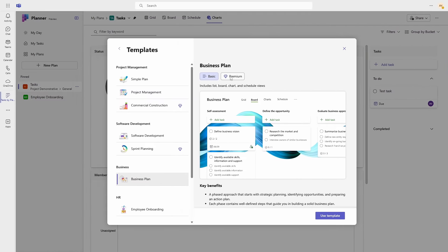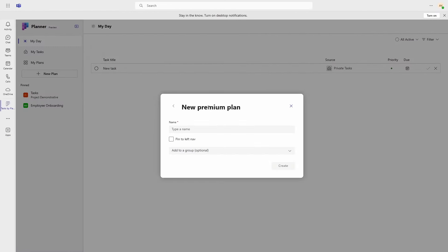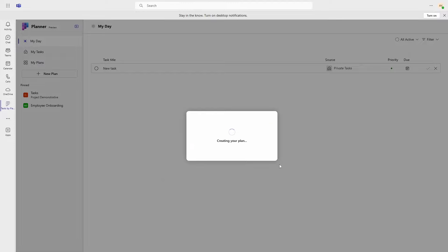One of the big new features is the integration of premium plans, which is really the integration of Project for the Web into Planner. Project for the Web offers a number of features that Planner does not — the one that most Planner users probably first run into that they would like is task dependencies, but there's a whole bunch of other things too. I have to admit that getting this working took some effort. I added Project Plan 1 licenses to a couple of users and then tried to use premium plans. The app indicated I could, but every time I tried to create one, it errored out. After waiting and the error not going away, I wondered if the issue was not having already used Project.